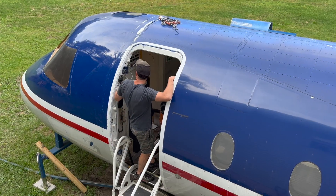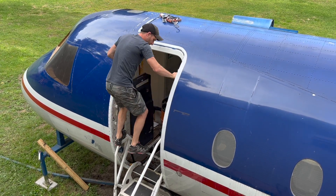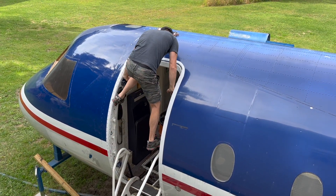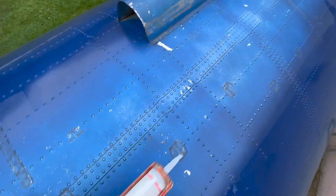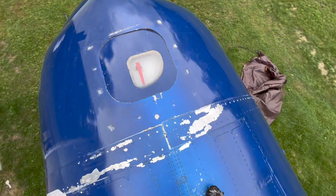We're gonna go ahead and jump up there and caulk it from the top. Alright, there's that hatch again.